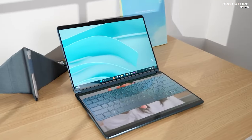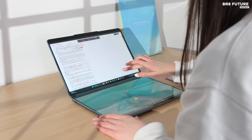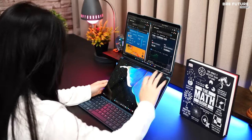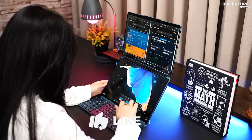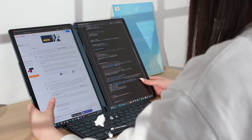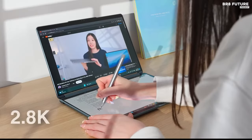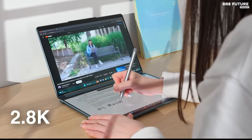What truly distinguishes this device is its innovative dual-screen design, masterfully executed by Lenovo. Ideal for multi-taskers and professionals seeking enhanced productivity, the YogaBook 9i seamlessly integrates two 13.3-inch 2.8K OLED displays, offering versatility through various usage modes.